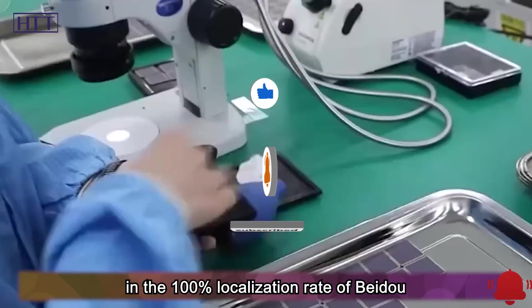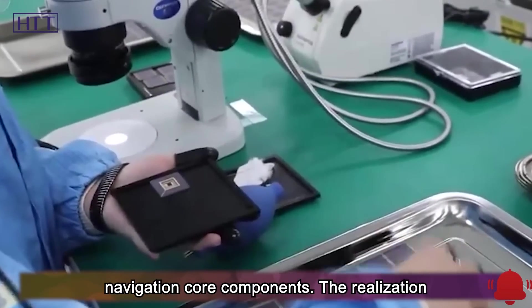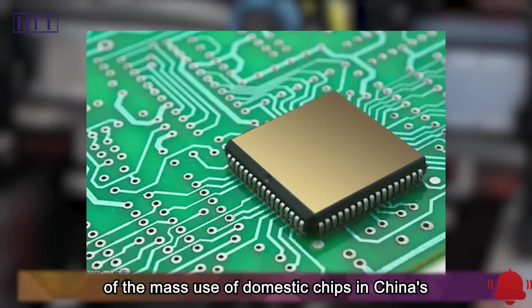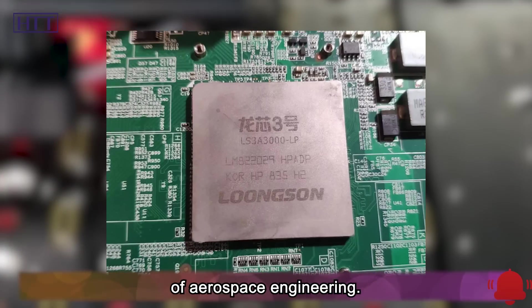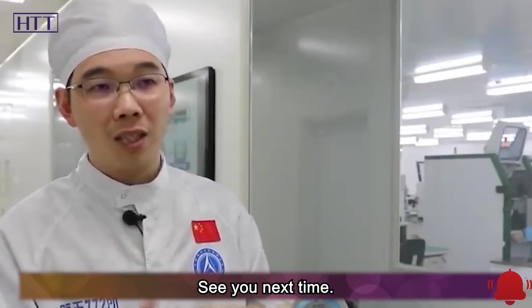This has played a key role in achieving the 100% localization rate of Beidou navigation core components. The realization of mass use of domestic chips in China's satellite systems is a milestone for the independent and innovative development of aerospace engineering. Thanks for listening. See you next time.